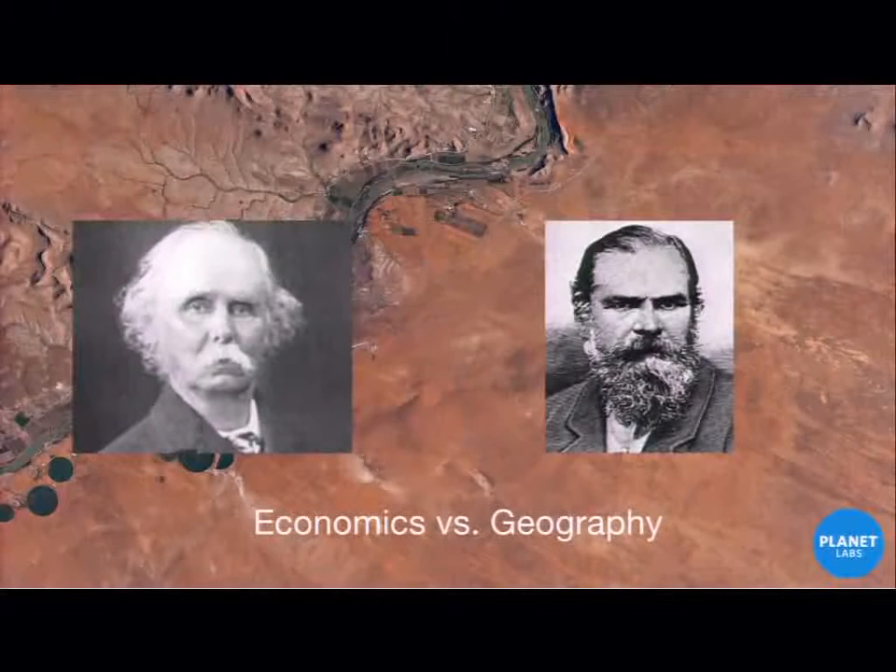I want to admit something: I'm not a geographer. I'm an economist by trade. And as someone who has stepped into this world sort of accidentally, I feel there's a little bit of tension about how the two worlds deal with data. In economics, time is a huge component of everything we do — we want to look at how GDP is changing over time, how tax rates are changing over time.